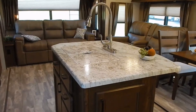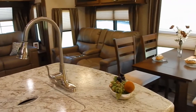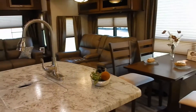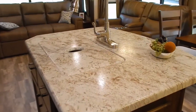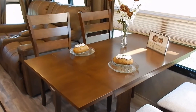Here we are inside the Open Range Light LF 293 RLS. Since we did a quick tour of the outside, let's do a very quick tour of the inside of this brand new layout from Highland Ridge RV. As soon as you walk in, you're going to notice a permanent mounted kitchen island with pressed membrane laminate countertops. In the main slide out, you have a freestanding dinette.